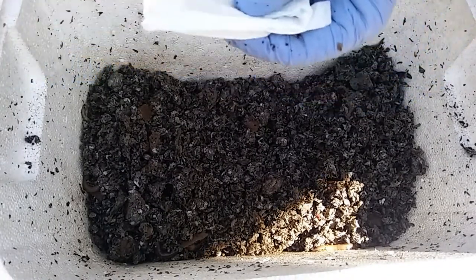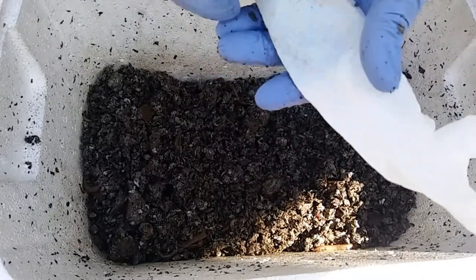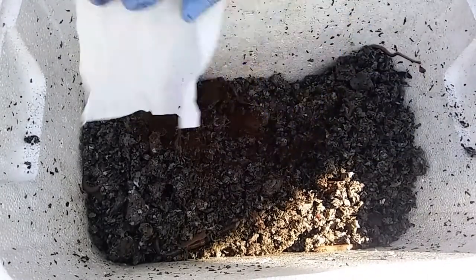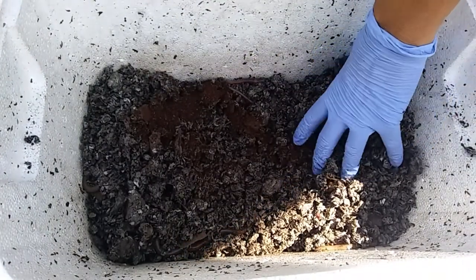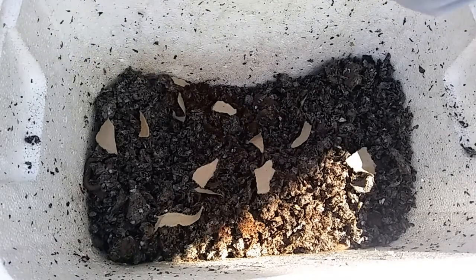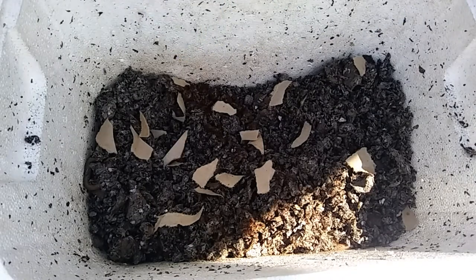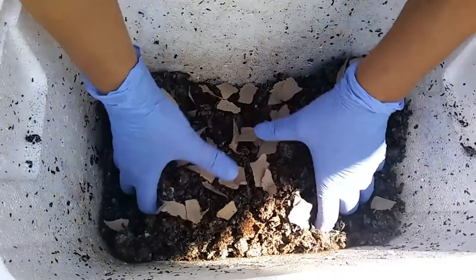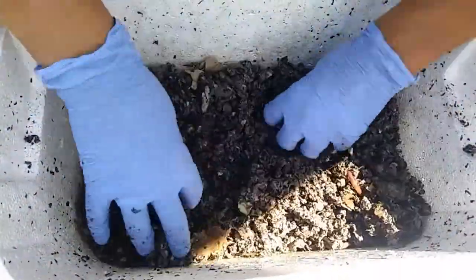I had collected some coffee grounds, let them dry out, and kept them in this little white napkin. You can put them in moist too, but my worm bin has been a little more moist than it needs to be, so I went ahead and dried them out. I'm just going to sprinkle this around — it's good for the worms, they like it. I'm also going to tear up this toilet paper roll and put it in there without dampening it, since things are a little too moist. Just shred it up, mix it in with the rest of the worm bedding, spread it all out.